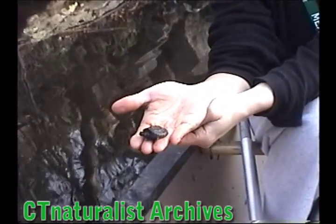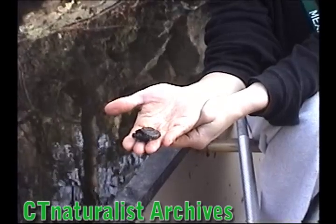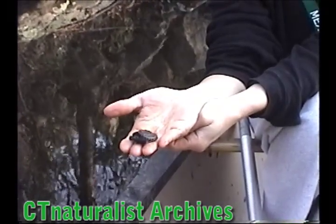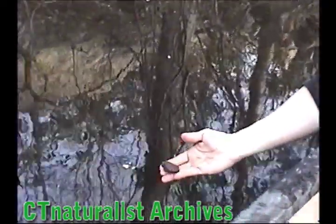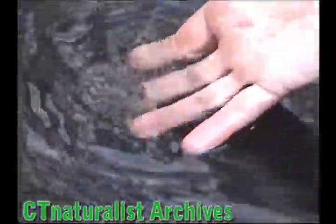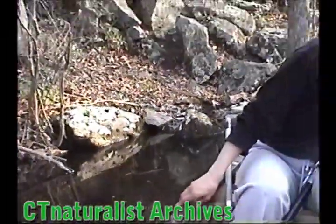We're going to let the baby turtle go. Once he gets in the water, he'll remain stiff for a few seconds, but then he will take off and try to get away. Actually, he just sank — that's probably the best strategy. Now he's safe on the bottom.